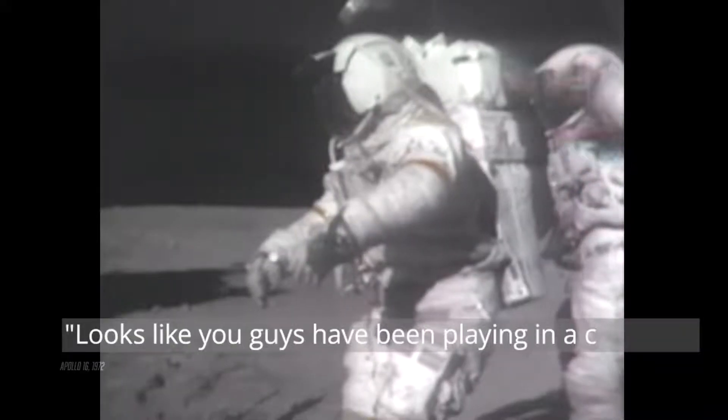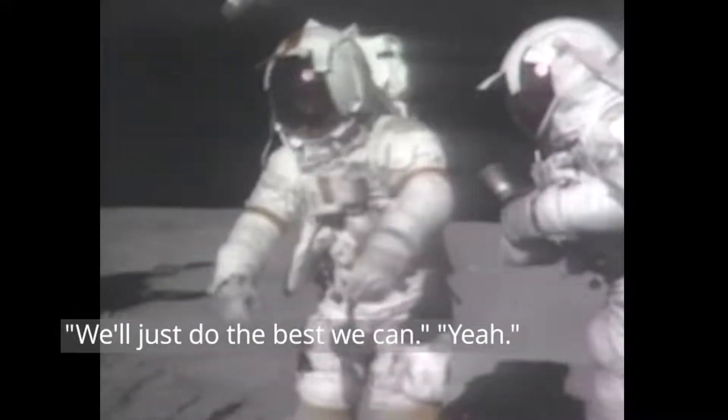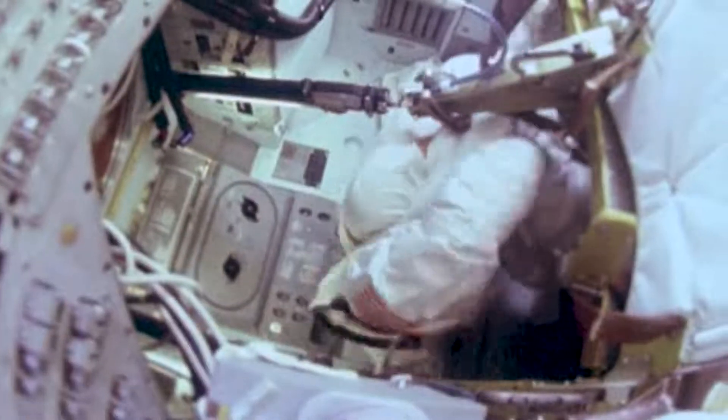Looks like you guys have been playing in a coal bin. I don't know how we're going to get it out. Let's do the best we can. Like, how are we going to clean these guys off before they're allowed to go back inside? There are many ways, and do we know if they work? We have to find out. And when your life depends on a good seal and perfectly performing fabrics, dust is kind of a big deal.